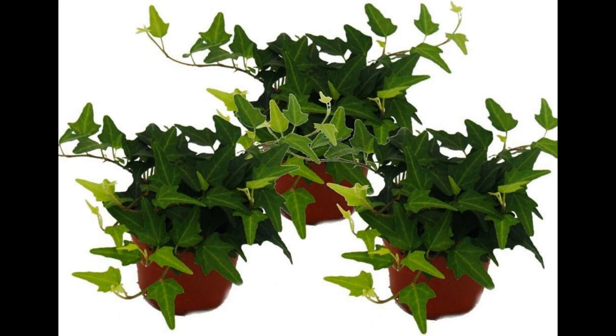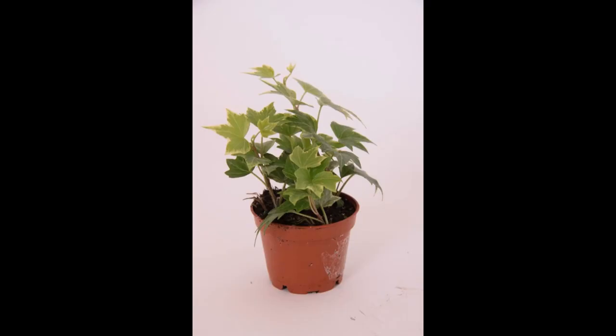1.1 Removes Common Air Pollutants. English Ivy is an efficient absorber of volatile organic compounds (VOCs), such as formaldehyde, benzene, and xylene, which are commonly found in indoor environments. These compounds are emitted from various household items, including furniture, carpets, and cleaning products, and can have adverse health effects when present in significant concentrations. English Ivy helps to break down and neutralize these toxins, thereby reducing their impact on indoor air quality.